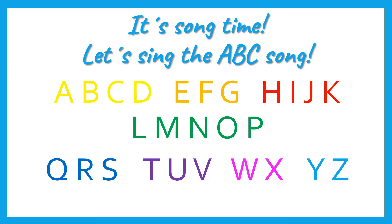A, B, C, D, E, F, G, H, I, J, K, L, M, N, O, P, Q, R, S, T, U, V, W, X, Y, Z. Now you know your ABC, next time you can sing with me!